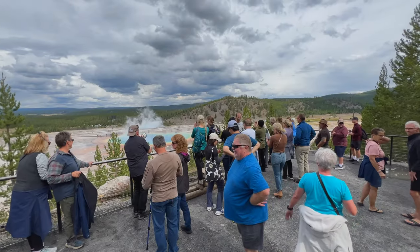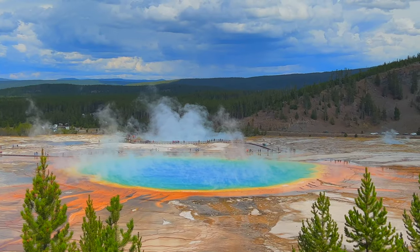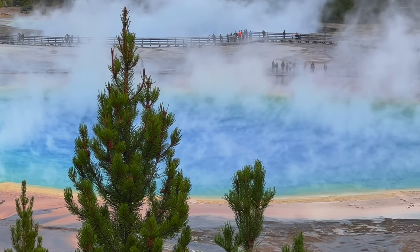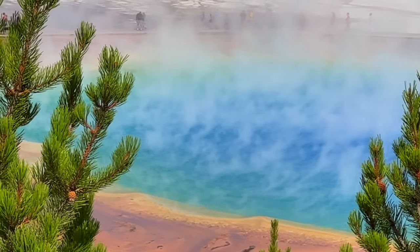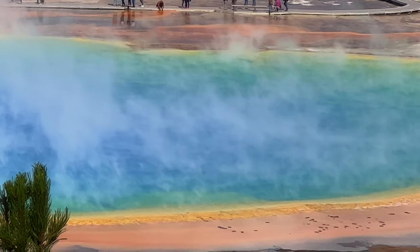The overlook platform is small and it can be crowded. There is really only one place for an unobstructed view, so take your time and wait it out. The sun was coming in and out during our hike, and we could see the colors change before our eyes as they were ignited by the beautiful sun's rays.